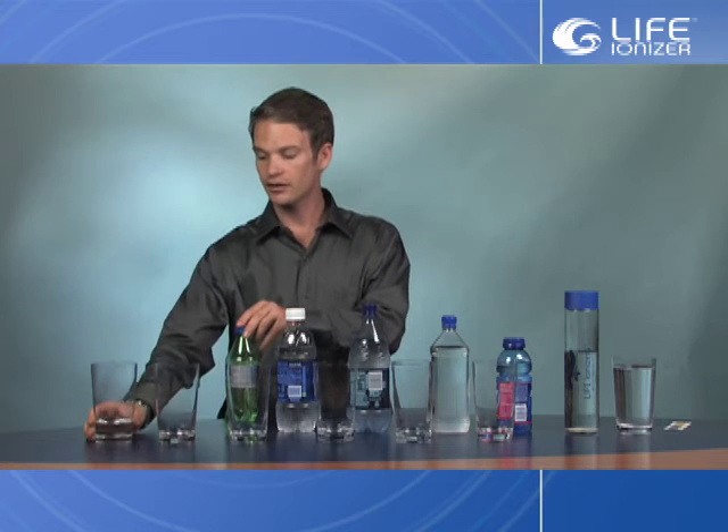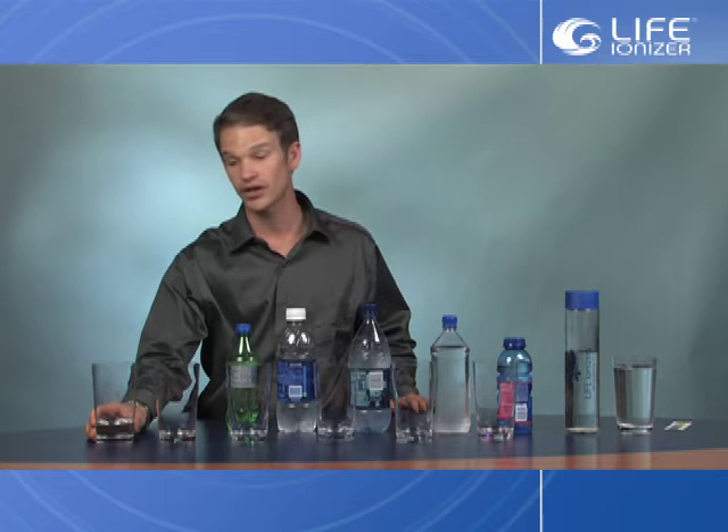We're going to go ahead and test the various pHs and test the power of the alkaline water. Here we have the Carlsbad tap water that comes free with fluoride, chlorine, and a bunch of other great stuff.